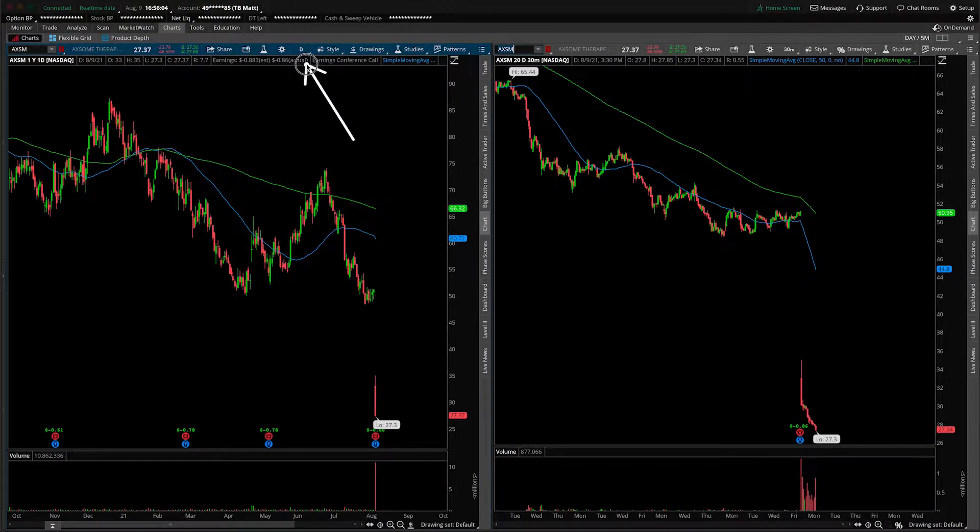On the left-hand side, we are looking at the daily time frame, and on the right-hand side, the 30-minute intraday time frame.